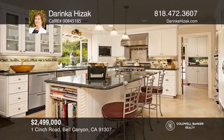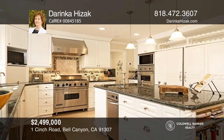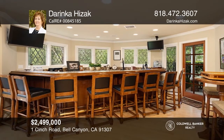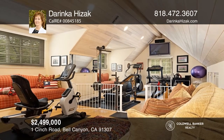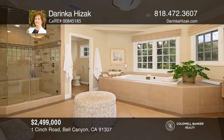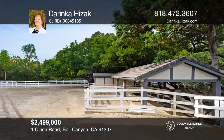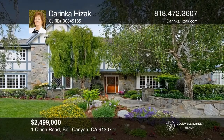This Bell Canyon home offers park-like grounds. A chef's kitchen is equipped with stainless steel appliances, an island with a granite countertop, and a stainless steel sink. The family room with a sports bar is ideal for entertaining. Upstairs are three beds, two baths, a bonus room, and a master suite with a dual fireplace, sitting area, and an immaculate master bath. Outside is a built-in grill, pool area, three horse stalls, and a turnout. Contact Derinka Hisak to see how to make it yours.